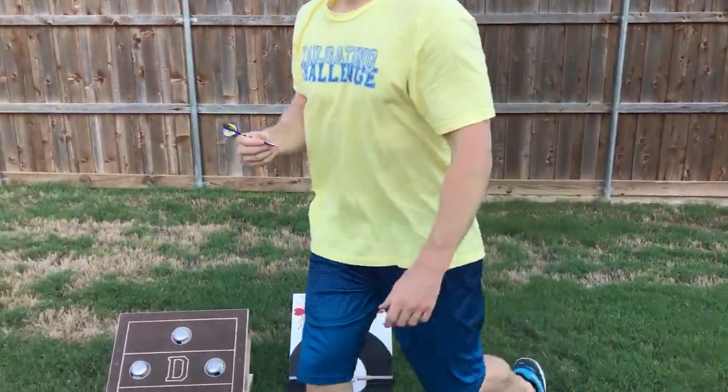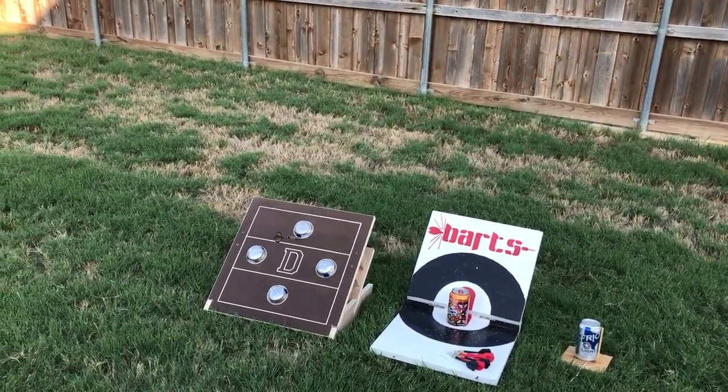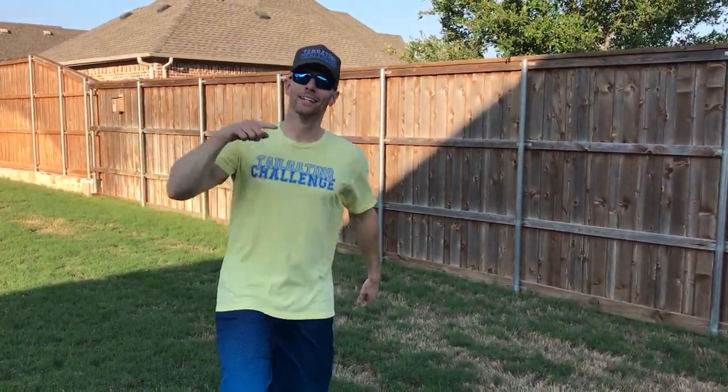Let's throw real quick. This is Luke with Tailgating Challenge — beer, darts, it's a thing. Do it!